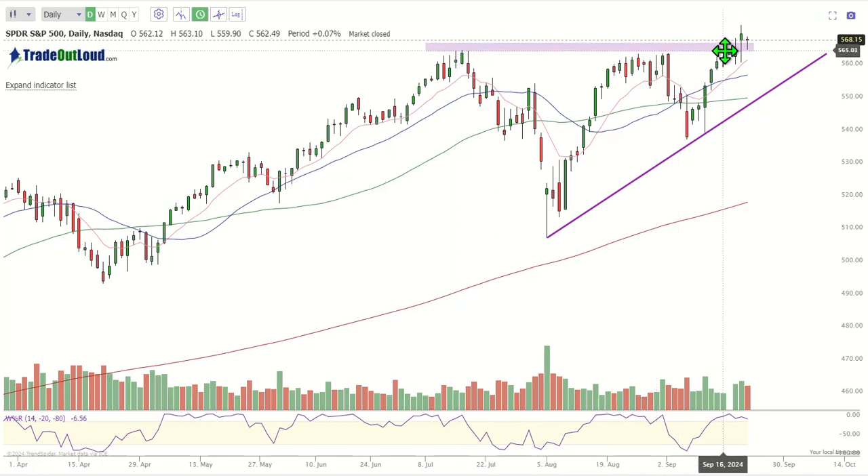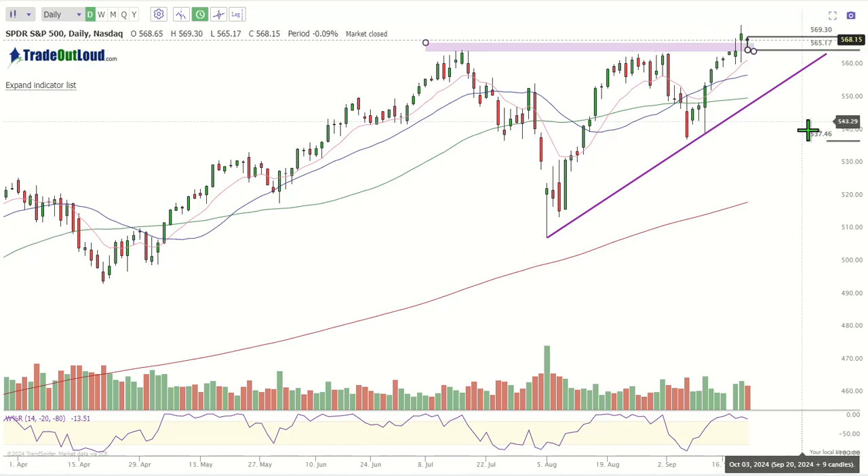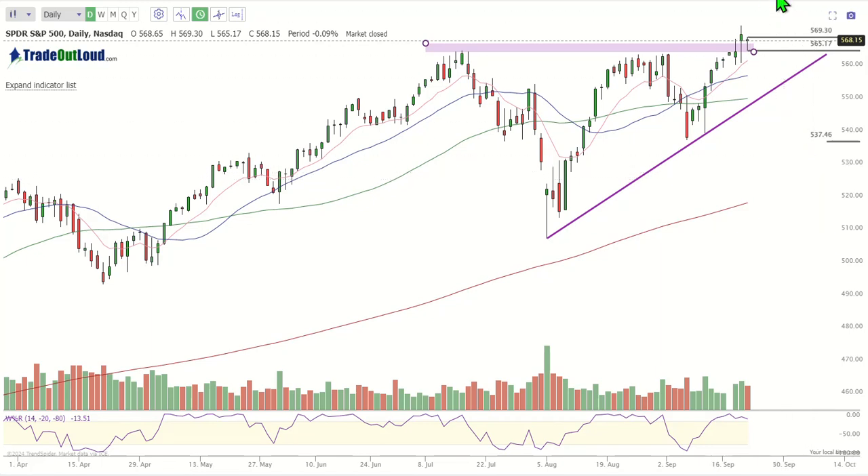This inside bar can mean two things: it could be bullish above and bearish below — bullish above Friday's high or bearish below Friday's low. But bearish below, I wouldn't really consider that, because we're trading above the 10 exponential moving average, which means the price action may have exponentially more traction to the upside. So we will be watching 569.30 for an extension higher in the S&P. The S&P is definitely stronger than the Q's.